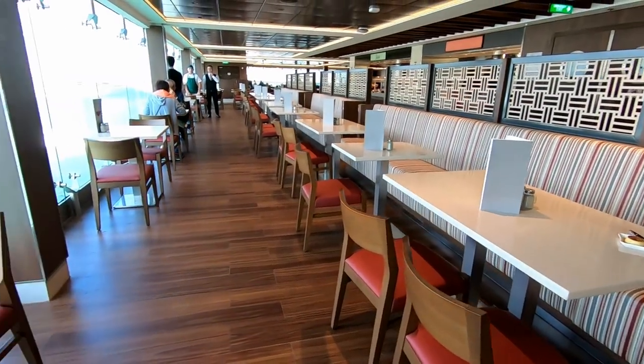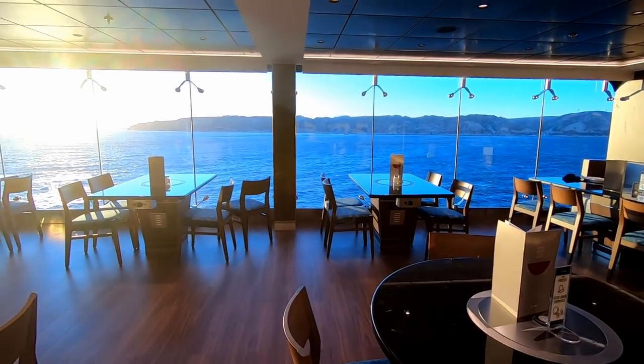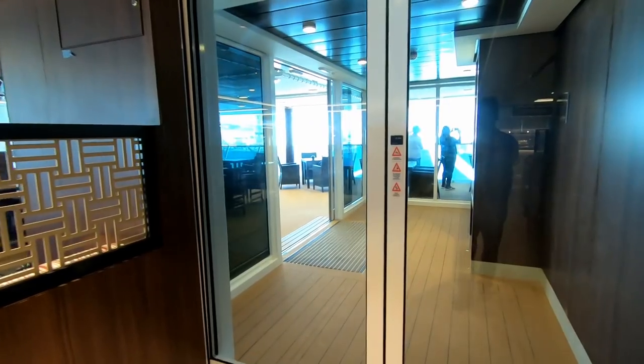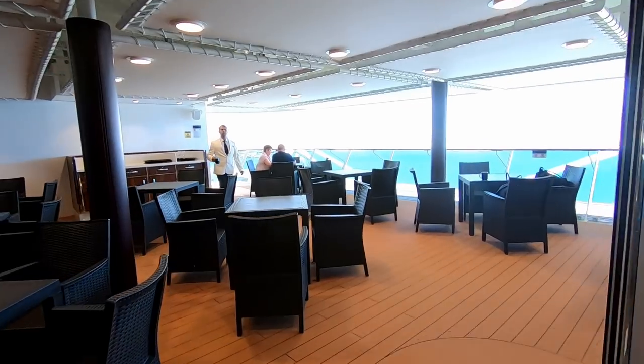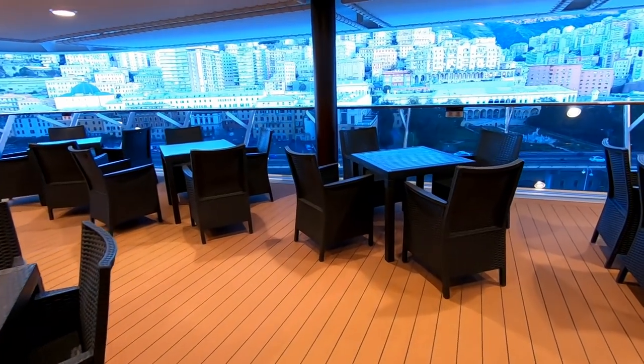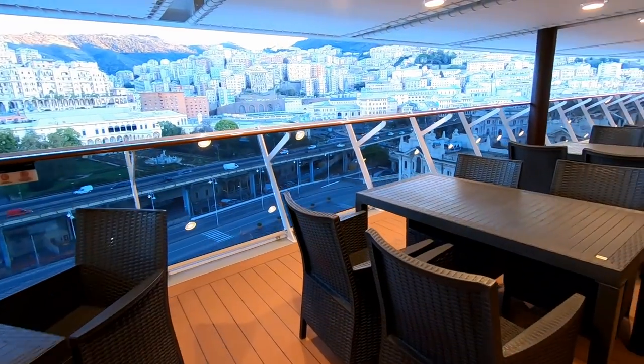You can see some nice comfortable seating and great views out from the buffet — this is as we leave Marseille. My favorite area of the buffet for sitting down and enjoying a meal is in the aft section, where you have a lot of seats. It was never that busy on the cruise I was on, and you have these great views over the back of the ship.